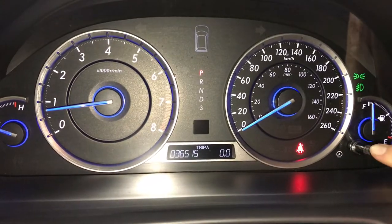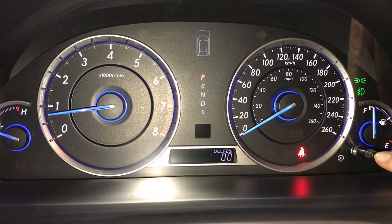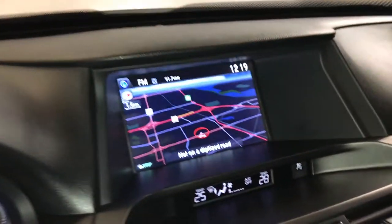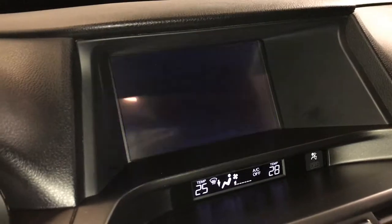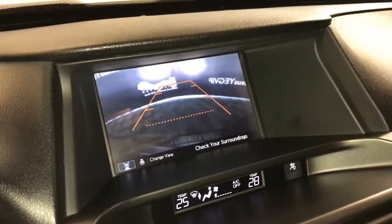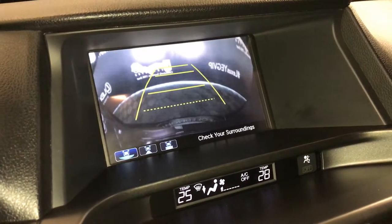You have an odometer trip display, outside temperature gauge, oil life, navigation system, and backup camera with guidelines that move with the steering wheel. You have your normal view, top-down view for the back, and then the wide view.